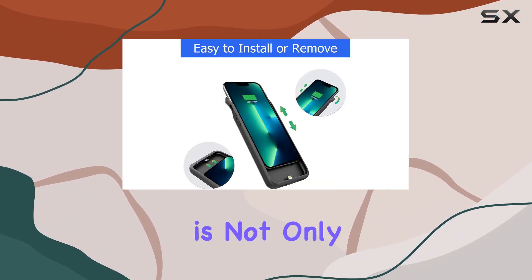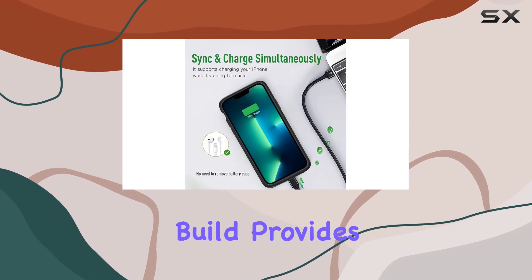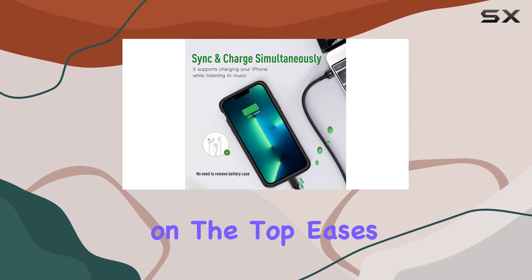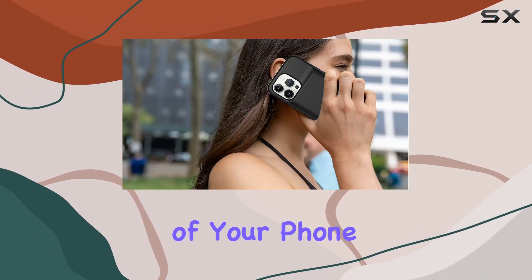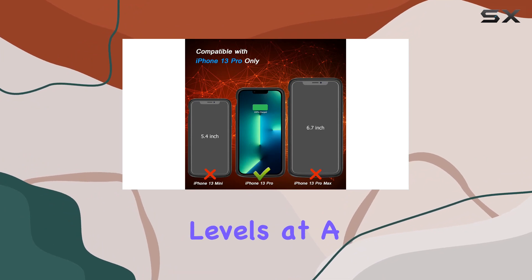The one-piece design is not only aesthetically pleasing but also practical. The ergonomic build provides a comfortable grip, and the soft rubber on the top eases the installation and removal of your phone. The four LED battery indicators keep you informed about your power levels at a glance.